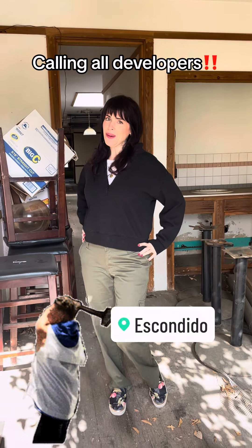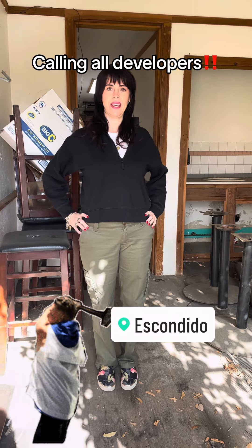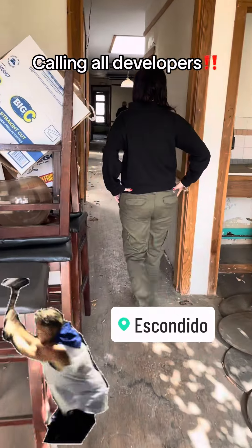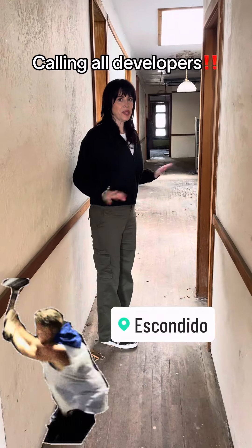So today I wanted to show you what I do all day — it's so glamorous. Let me show you my listing at 143 to 145 West Grand Avenue in Escondido. I've shown this building quite a few times and I always tell people it's thrashed.